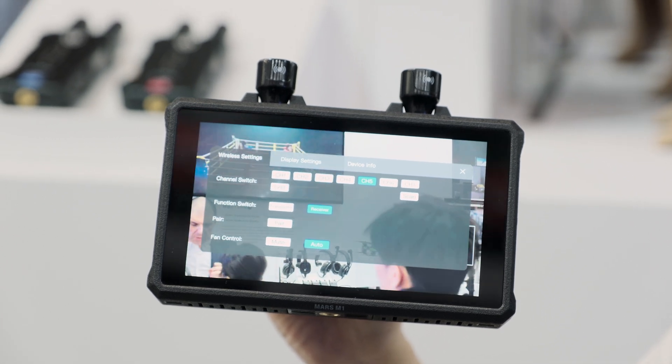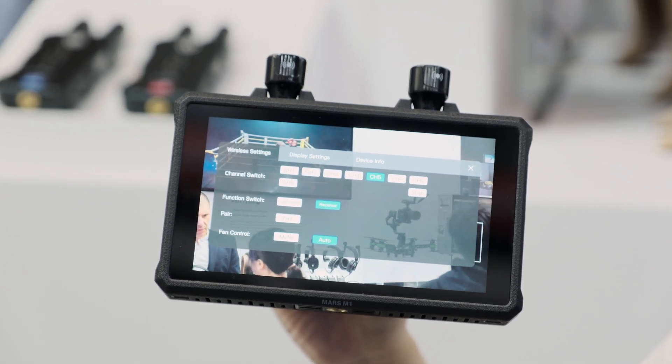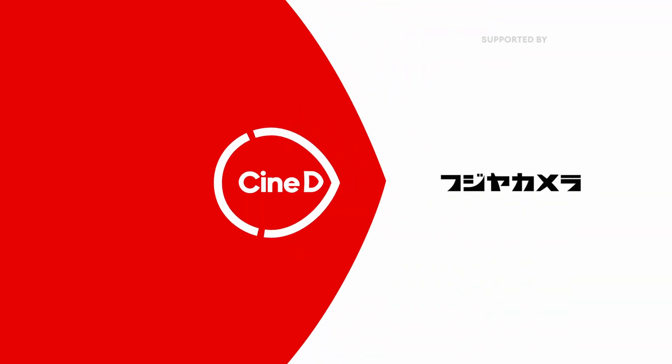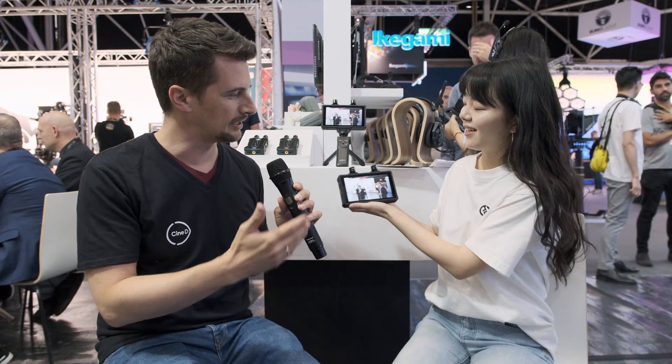This is the new Holyland Mars M1 5.5 inch transceiver monitor. Hi everybody, this is Nino from CineD. We are here at IBC 2022 at Holyland with Jan. You guys just introduced a new product — something I haven't seen from Holyland before, which is a receiver monitor. You have done wireless transmitters for many years, but now you introduced a 5.5 inch receiver monitor. What can you tell me about it?